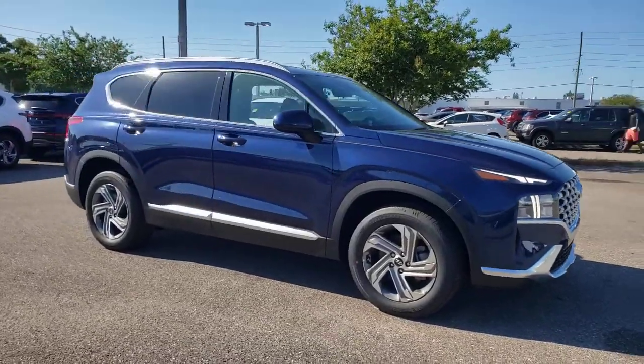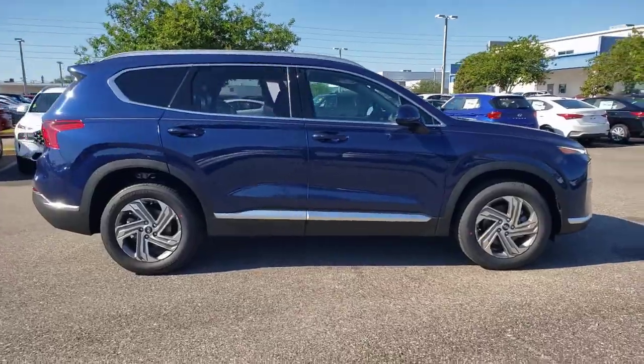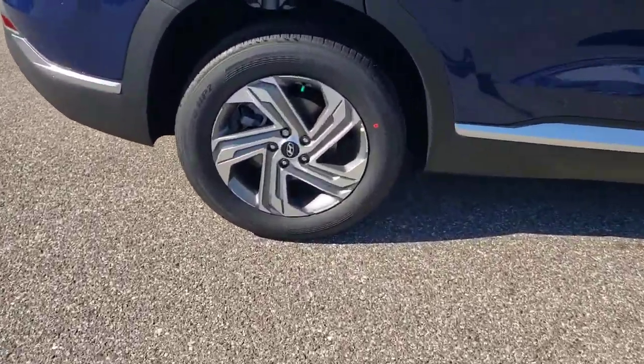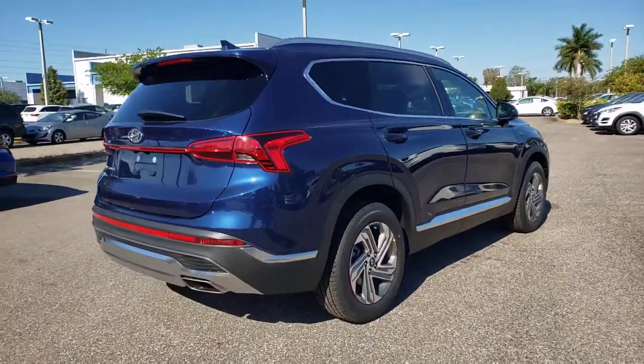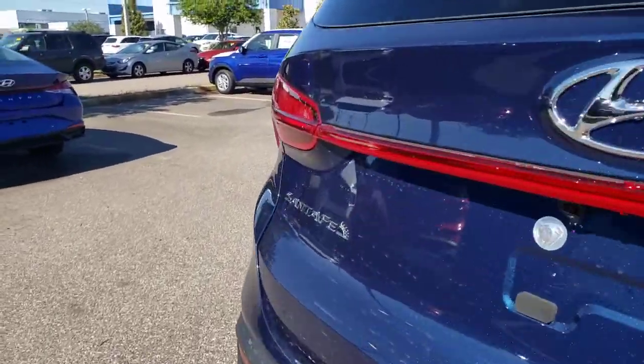Your next car could be the 2021 Hyundai Santa Fe. All you need to do is relax and enjoy the ride in this stylish and capable Santa Fe. This mid-sized crossover delivers confidence and comfort thanks to features like standard driver assistance, a spacious well-equipped cabin, and standard infotainment tech.